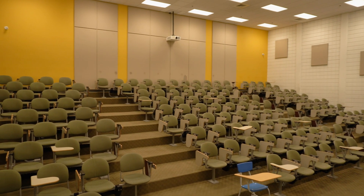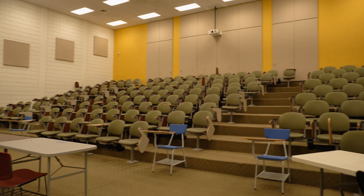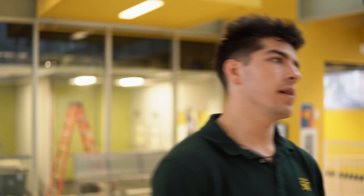The next stop will be TUME 189, which is our biggest lecture hall here inside of TUME. And then we're going to take a look at the Student Success Center. The Success Center is a place where students can come to get help on homework. We have different tutors here that tutor different classes at different times. It's just a good place to come and get work done, especially with the tutor aspect.